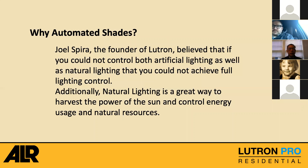Why automated shades? Lutron has been around since 1961, managing and controlling and dimming light. In 1993, Joel Spirit decided to get into the shading side of the business because he believed if you could not control both artificial lighting and natural lighting, you could not achieve full lighting control in your space. Natural lighting is also a great way to harvest the power of the sun and control energy usage. In the residential side, we take advantage of this by reducing outside glare, UV damage, and energy costs.